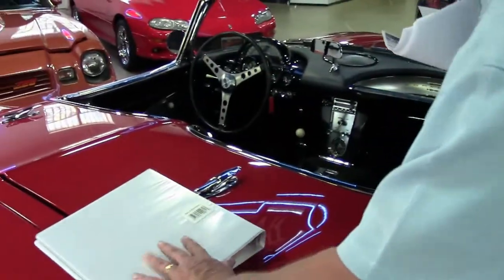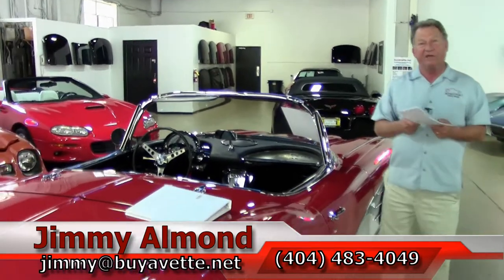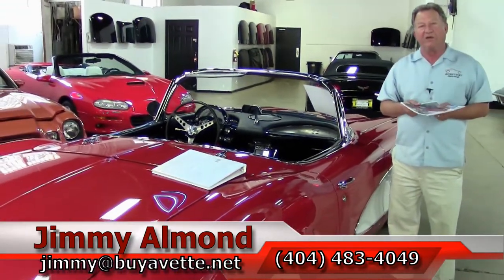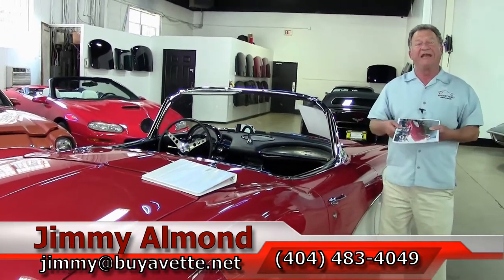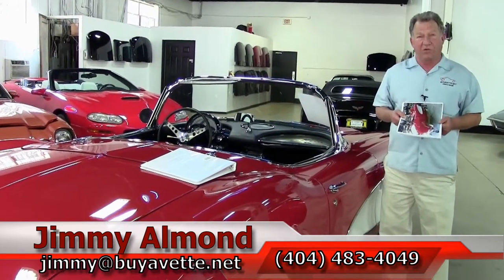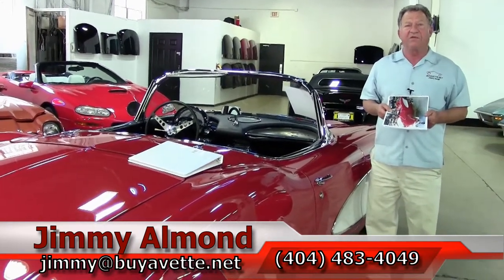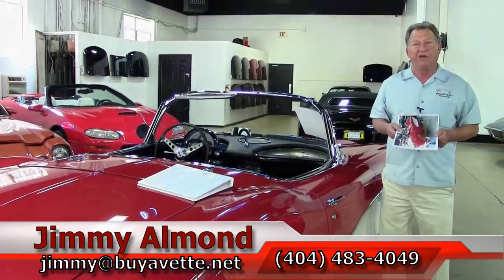We'll take this car for a test drive in a few moments. And until then, thanks for tuning in. Be sure to give me a call if you have any interest in this car or any of our other classics and collectible Corvettes. We're in Atlanta, Georgia. My name's Jimmy Allman. My telephone number is 404-483-4049. Signing out for now. Thank you very much.